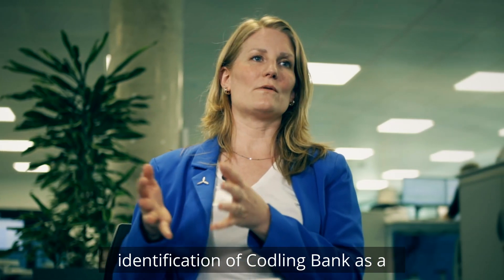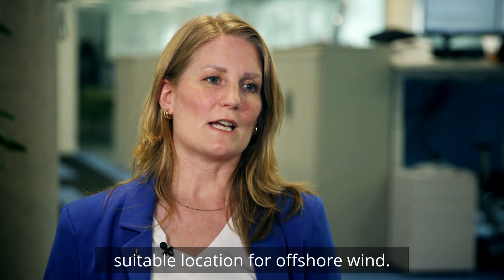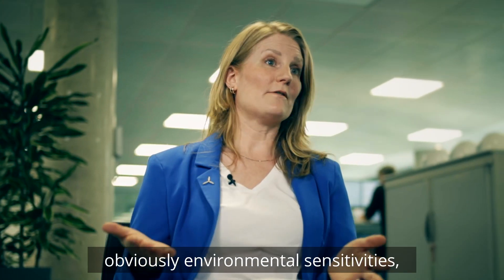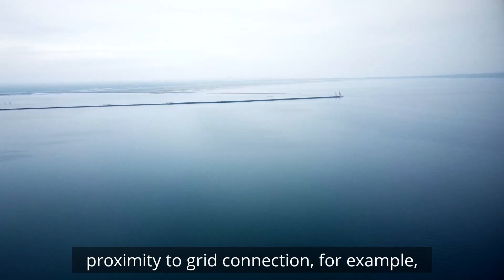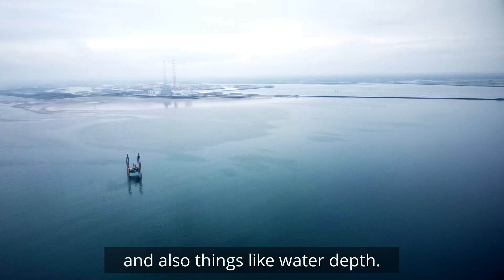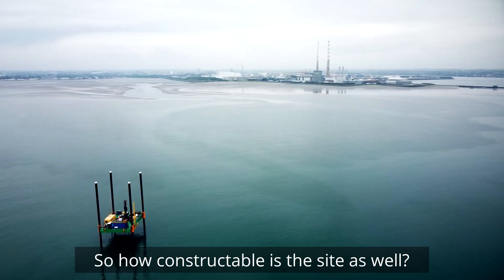Codling Bank was identified as a suitable location for offshore wind. Key considerations included environmental sensitivities, proximity to grid connection, water depth, and how constructible the site was.